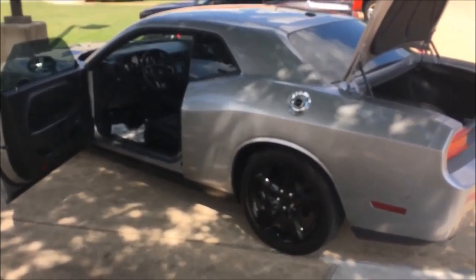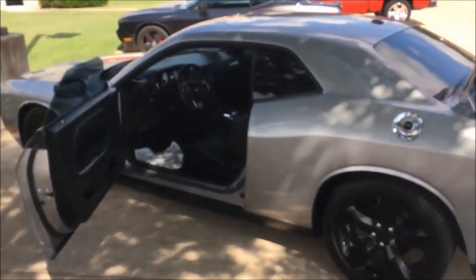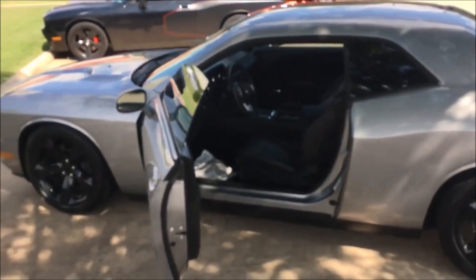2014 Dodge Challenger in silver. Come see Chaz Taylor here at Hopper Motorplex — 214-796-2271.